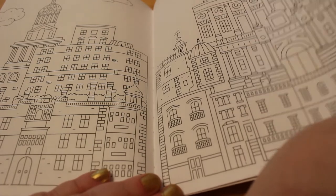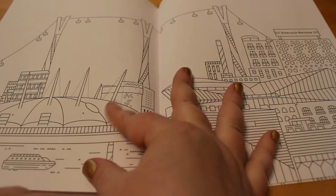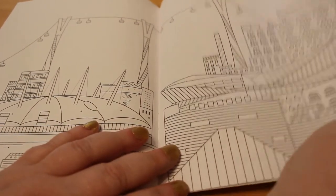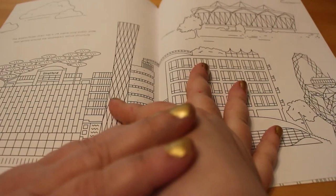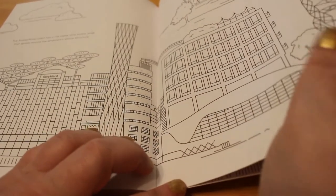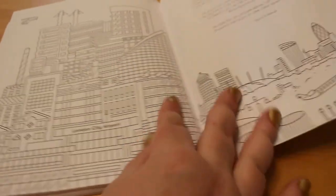Greenwich. The Dome — the O2, Greenwich Peninsula, Stratford, and then City Airport, which is the end of the book.